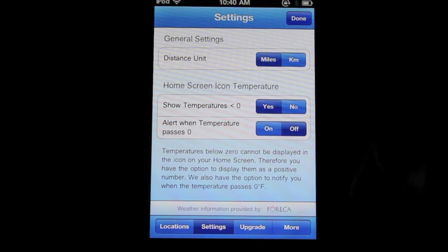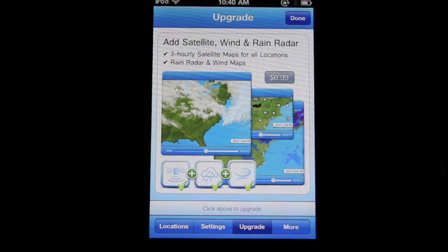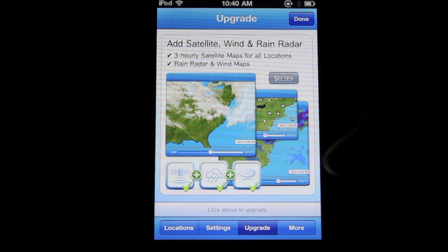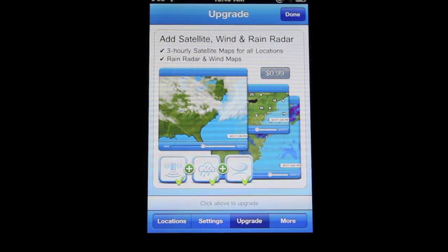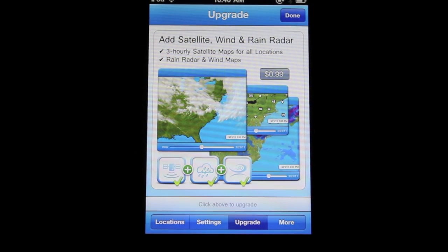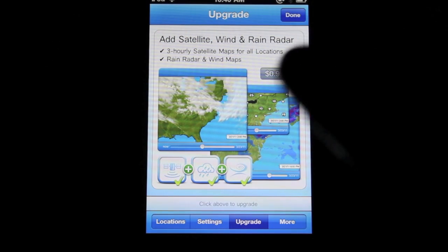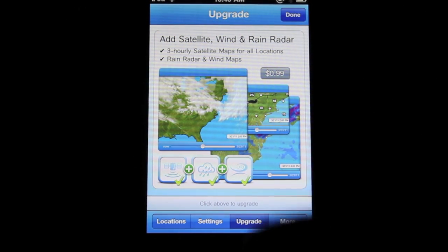You also have settings over here — just a few settings, not too many. You also have an upgrade option. If you upgrade, you can have three-hour satellite maps and rain and weather radar, which might be really nice for some people. And luckily, it's only a dollar. If you want to see the radar — like on the news, they show the map with the blue and pink stuff moving across — it'll basically be like that. And it's only a dollar to upgrade to that.